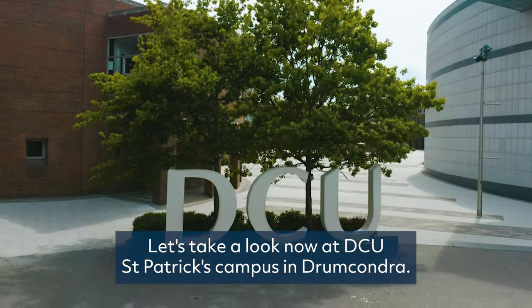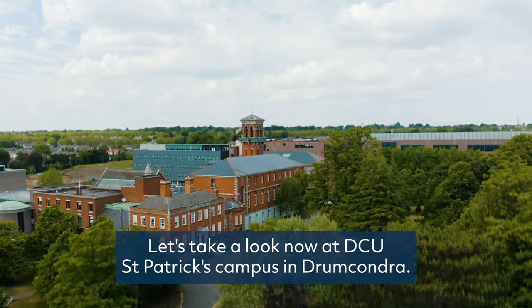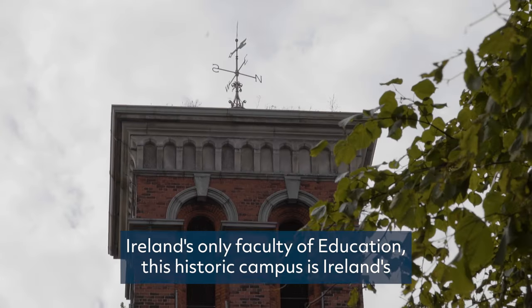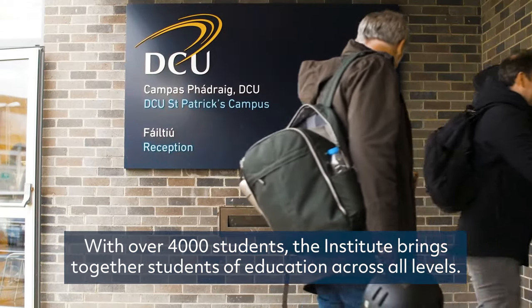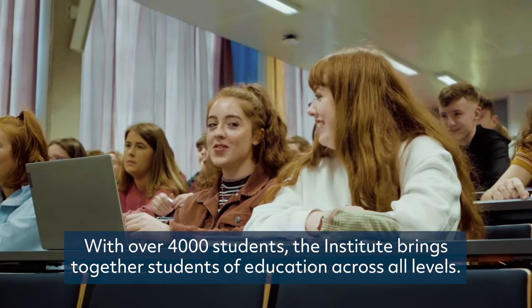Time to move — let's take a look now at DCU St Patrick's campus in Drumcondra. Home to the DCU Institute of Education, Ireland's only Faculty of Education, this historic campus is Ireland's leading centre of learning for aspiring teachers and educators. With over 4,000 students, the Institute brings together students of education across all levels.